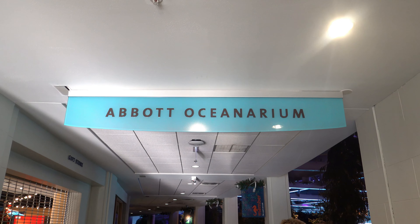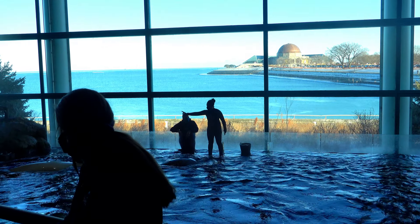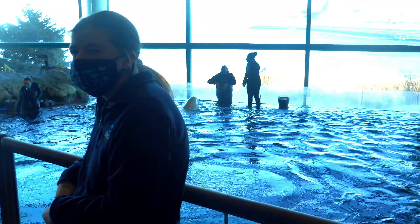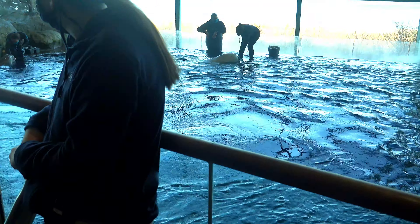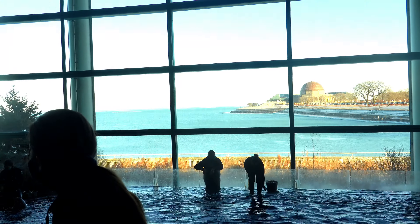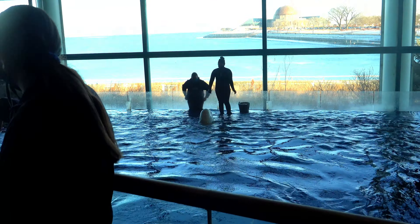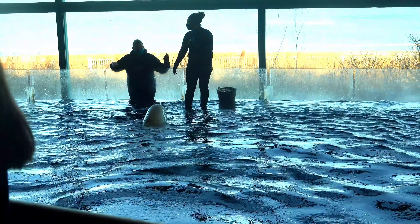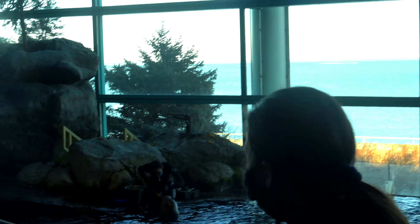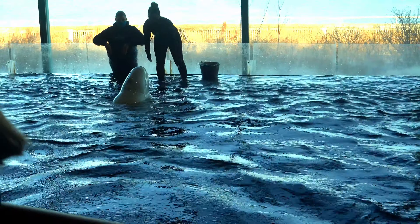Look at this habitat - this is the Abbott Oceanarium. We're about to maybe see some penguins down there, along with some sea lions and who knows what else. This is just fantastic. And look over here - they've got a dolphin feeding going on. She just fed one there. She's got one over there that she's been feeding. Look at that - that is amazing. Beautiful Lake Michigan in the background. I could look at this all day.